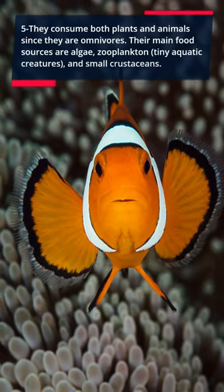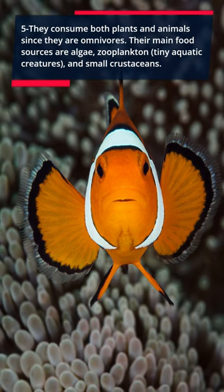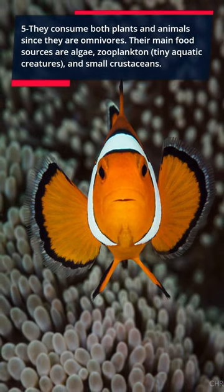Five: they are omnivores, consuming both plants and animals. Their main food sources are algae, zooplankton, tiny aquatic creatures, and small crustaceans.